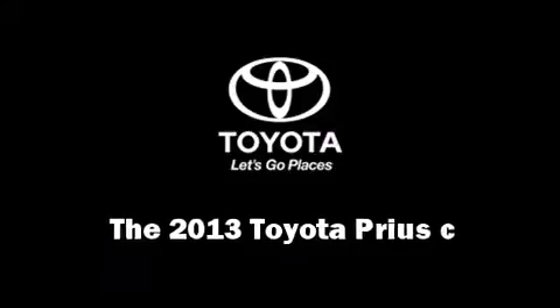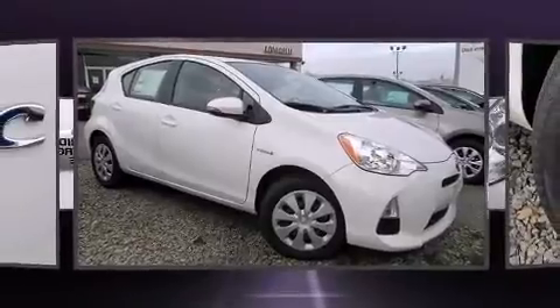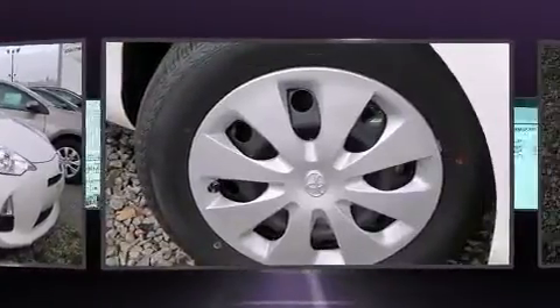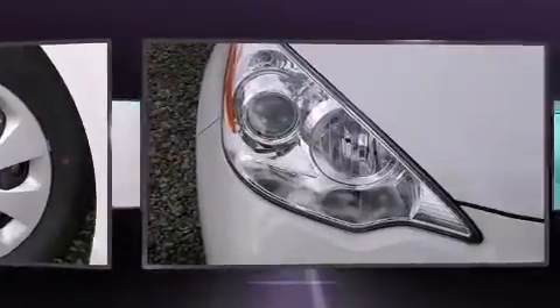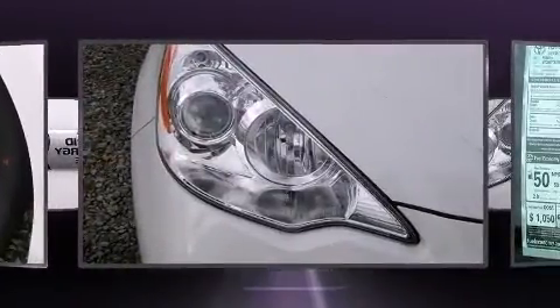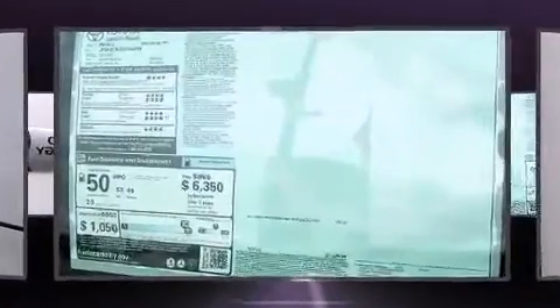You're going to love the 2013 Toyota Prius C. It features an automatic transmission, front-wheel drive, and an efficient four-cylinder engine. This model accommodates five passengers comfortably and provides features such as one-touch window functionality, a trip computer, and rear wipers.